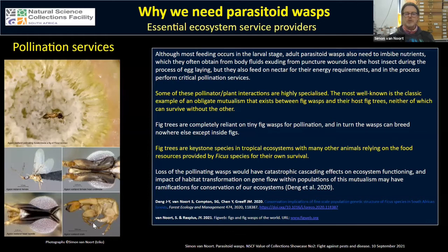Although most parasitoid wasp nutrition comes from the larval stage when feeding on the host, adult wasps also need nutrients. They often get this from body fluids of the host in the process of laying an egg into it, but they also need to feed on nectar for energy requirements — and in this process they perform critical pollination services.